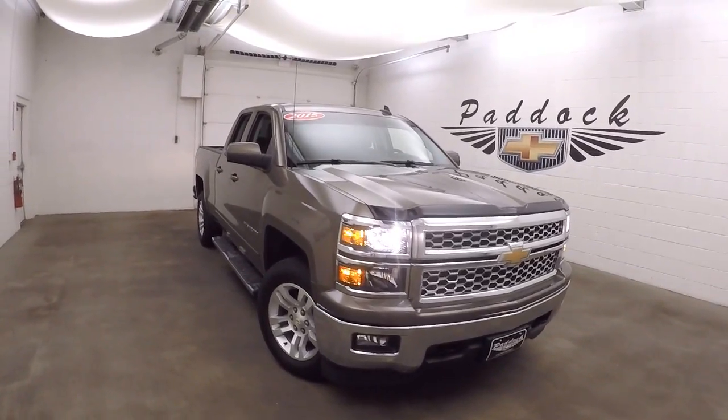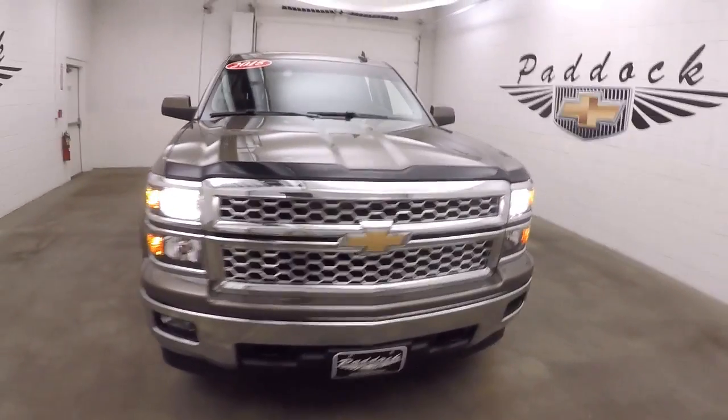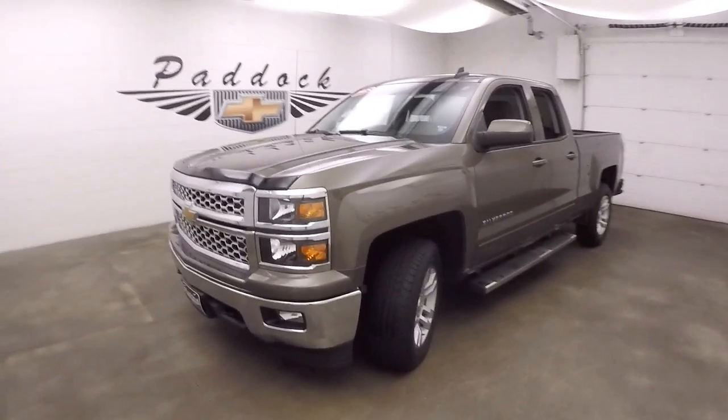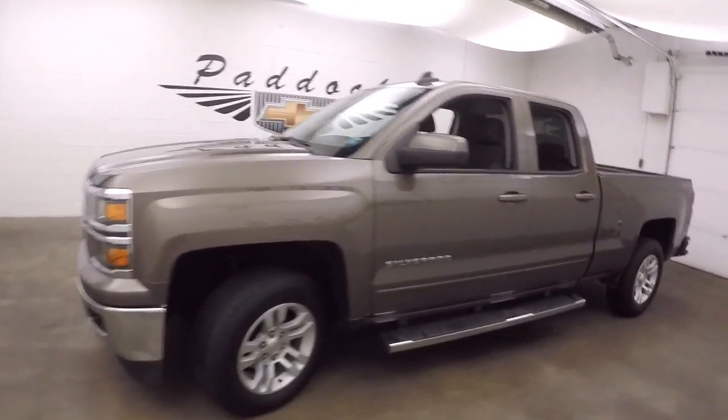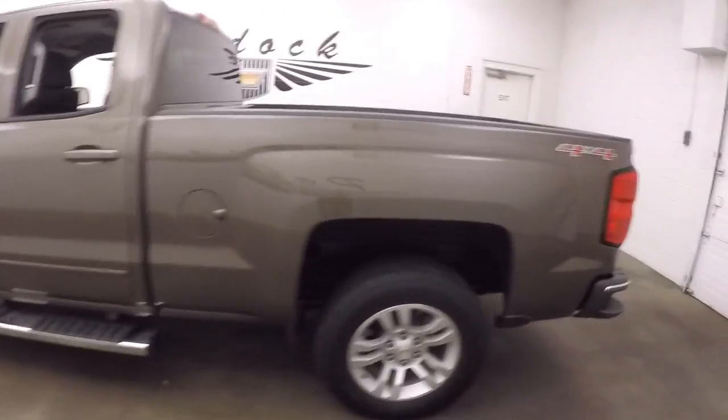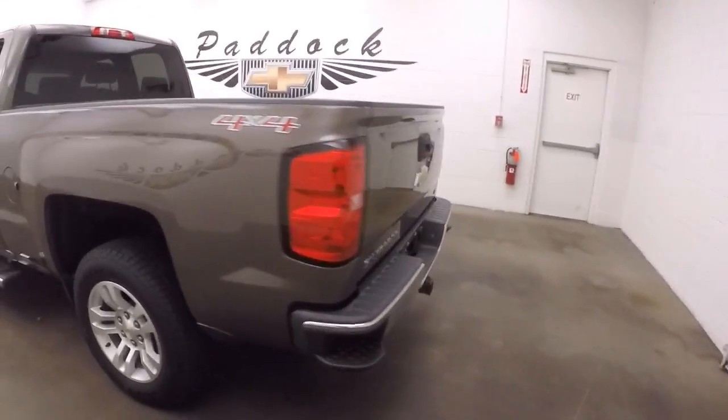This is a 2015 Chevy Silverado 1500. Very nice color, very straight all the way down the side, running boards going down the side, nice alloy wheels.